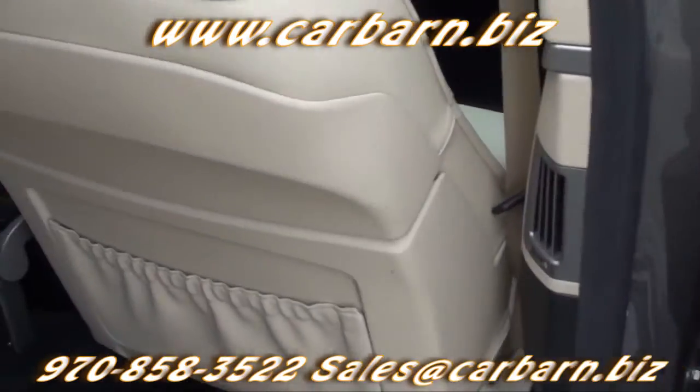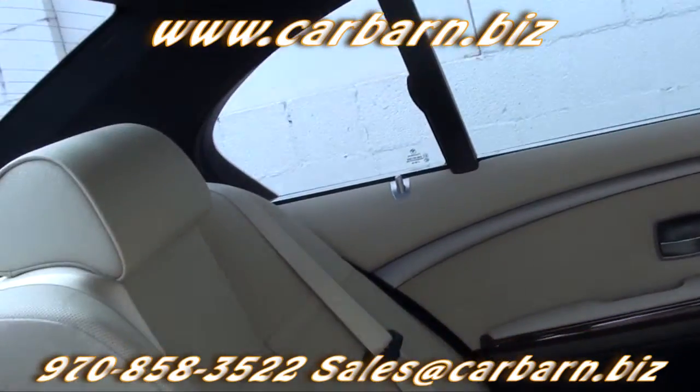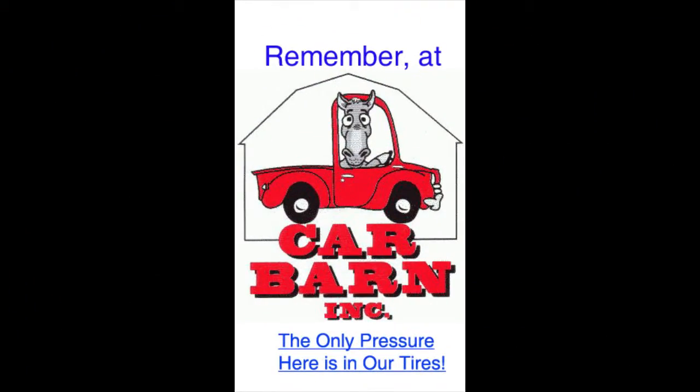A power moonroof, front dual-zone automatic air conditioning, and an AM-FM CD stereo with single-CD and 8-disc CD changer, and it is Sirius satellite radio ready. Remember at Carbarn, the only pressure here is in our tires.